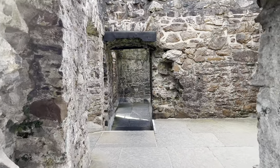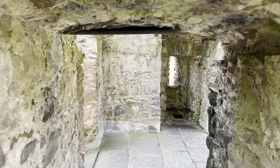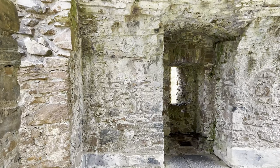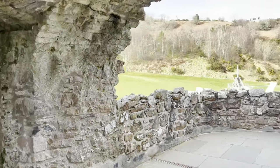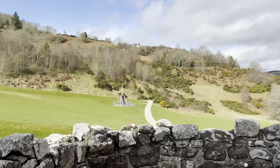The destruction you currently see here was caused by the garrison of troops that were loyal to the monarchs of William and Mary. They wanted to make sure the Jacobites had no access to this, so in 1692, they blew up the gatehouse with gunpowder.